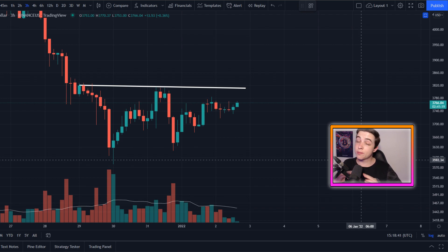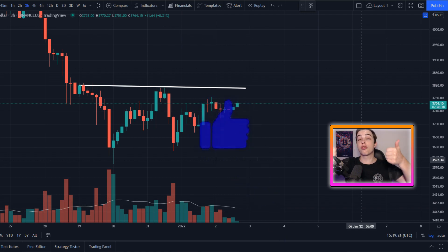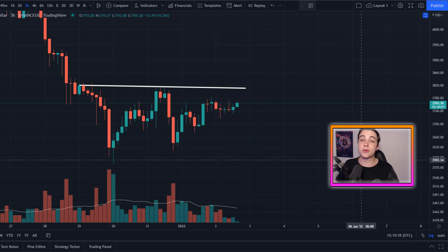All of that and more in this video, so make sure you're watching all the way to the end so that you're not missing out on any of this important information. Drop a like down below and if you're new to the channel, make sure to subscribe with notifications turned on for more updates like this every single day. But with all of that out of the way, let's get straight to what this video is about.